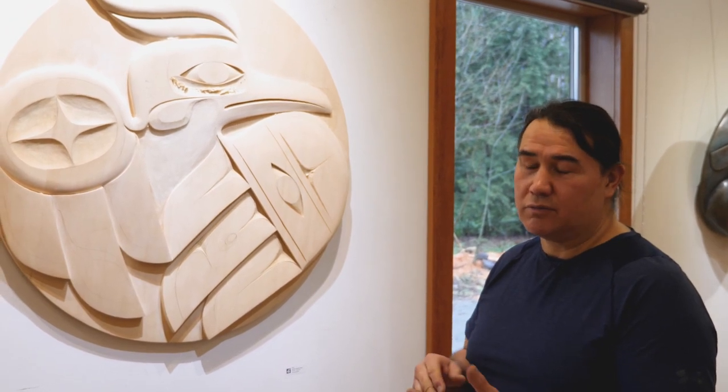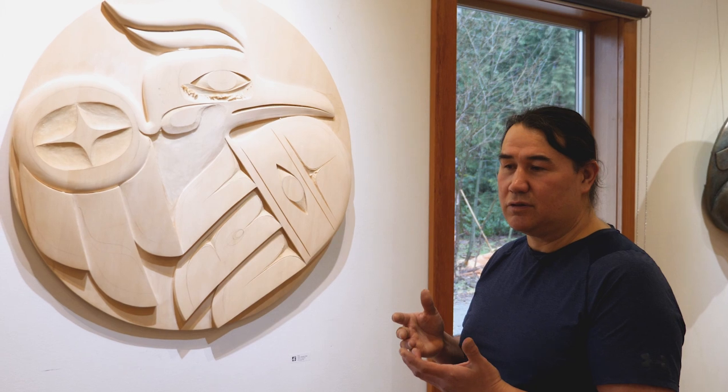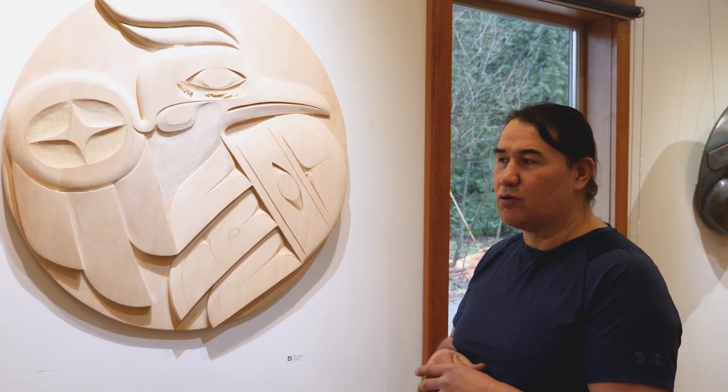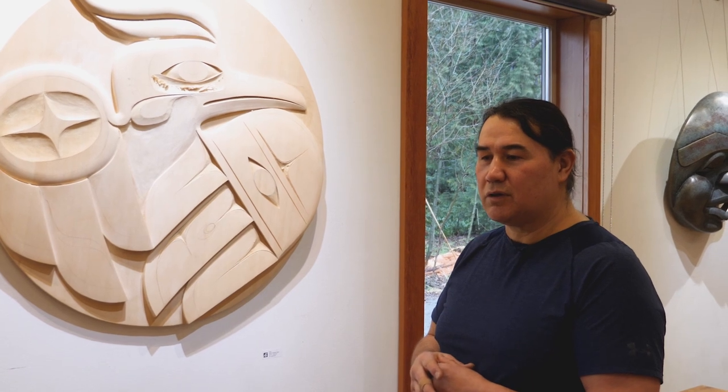The designs that make you work for it — where it doesn't stand out right away — that asymmetry is what I'm a real fan of. There are current artists today whose work I'm really drawn to but can't always explain why. It has that great flow and feeling. Even a simple soapberry spoon from another artist who's been carving as long as I've been alive — Joe David from Cloquit.